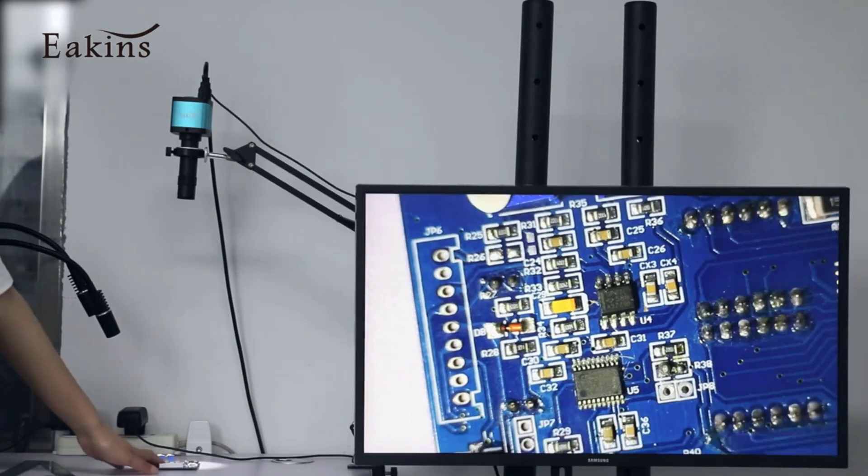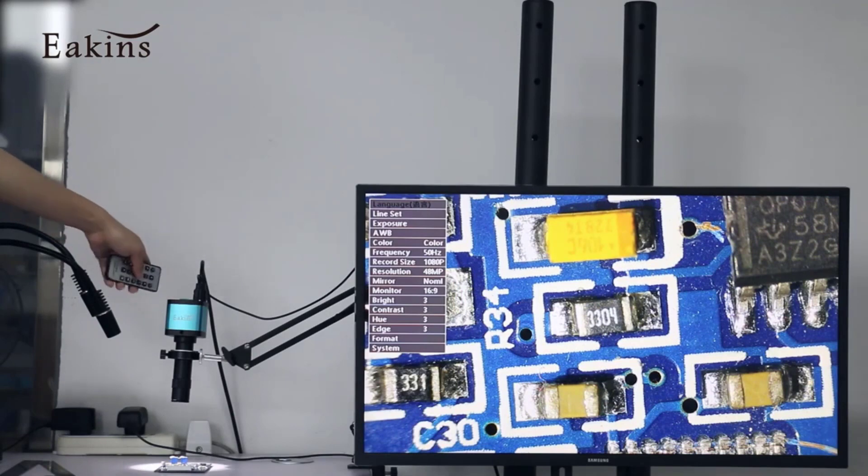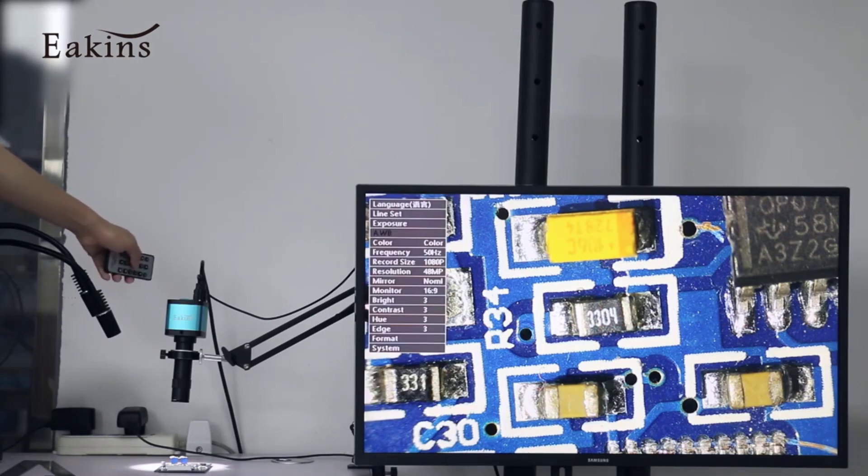Constructed with a durable all-metal housing, the EKNS 48MP Microscope is built to withstand the rigors of daily use, ensuring long-term reliability and performance. Additionally, its support for C-mount lenses expands its versatility, allowing users to adapt the microscope to suit their specific needs and preferences.